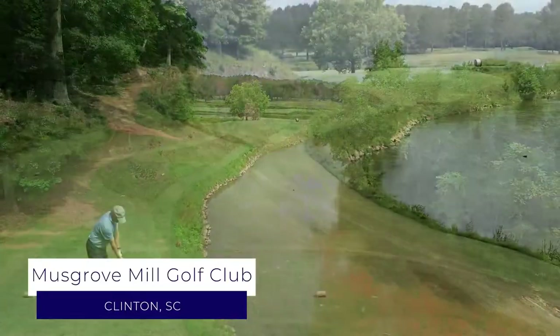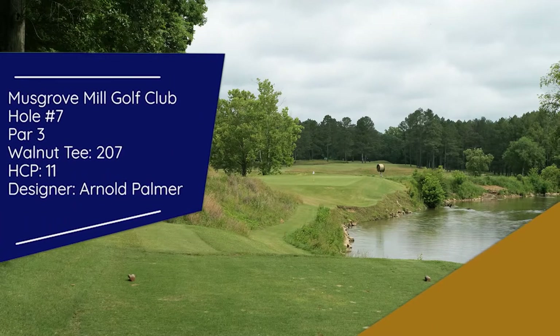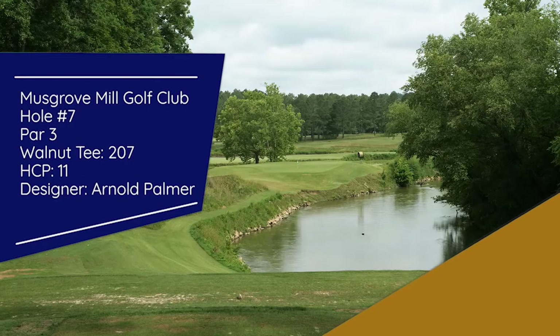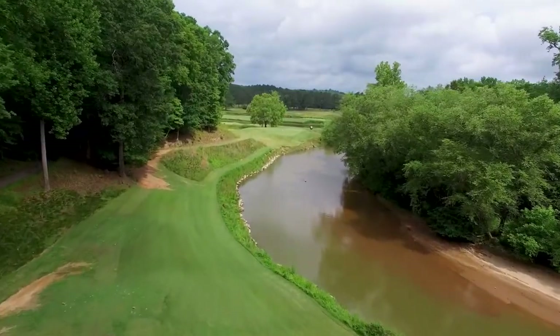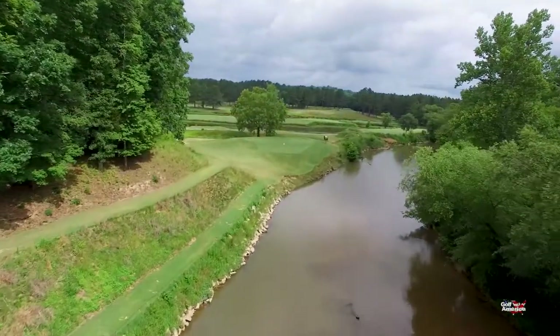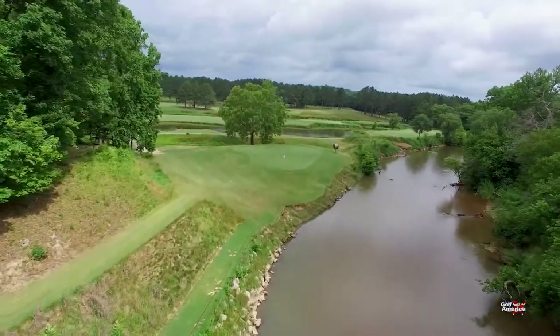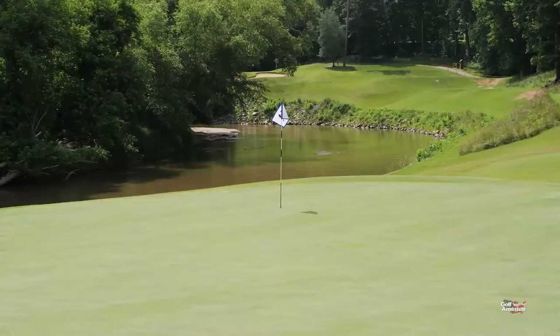There are golf holes, and then there is this. Hole number seven here at Musgrove Mill Golf Club. At 207 yards from the back tee, this is all anyone would want in a golf hole. It can play anywhere from 151 yards to 207 yards. It's a pretty testy tee shot — you're taking on the Inouye River, and then there's a heavily wooded area to the left-hand side. Finding the putting surface off the tee is imperative here at hole number seven.